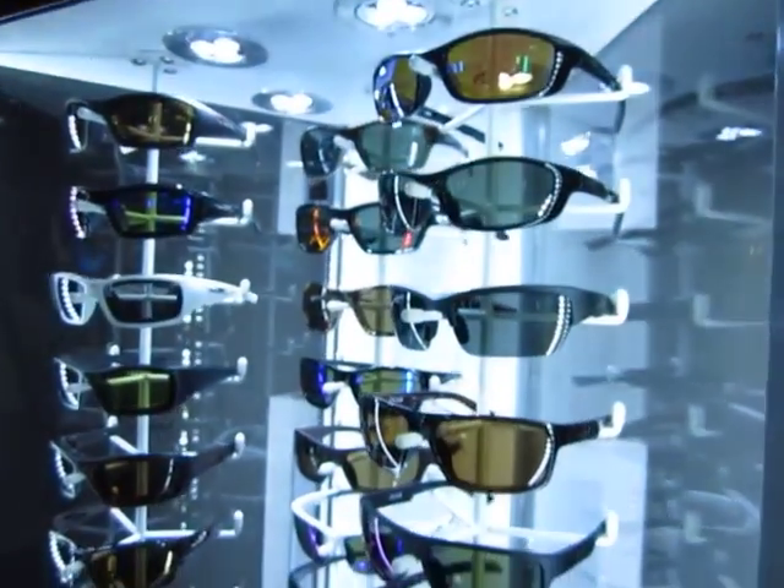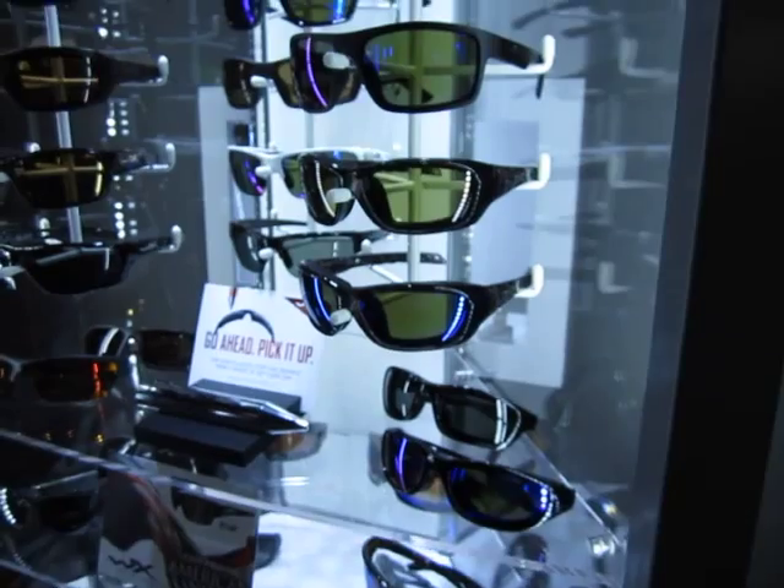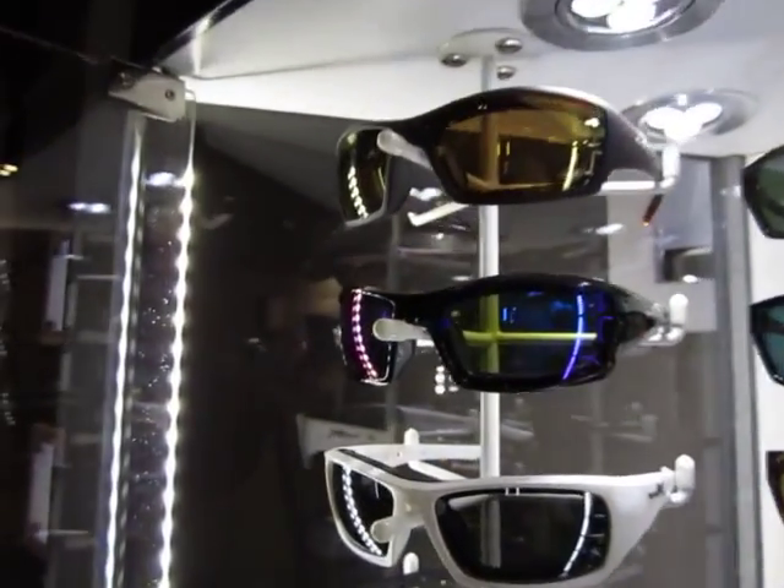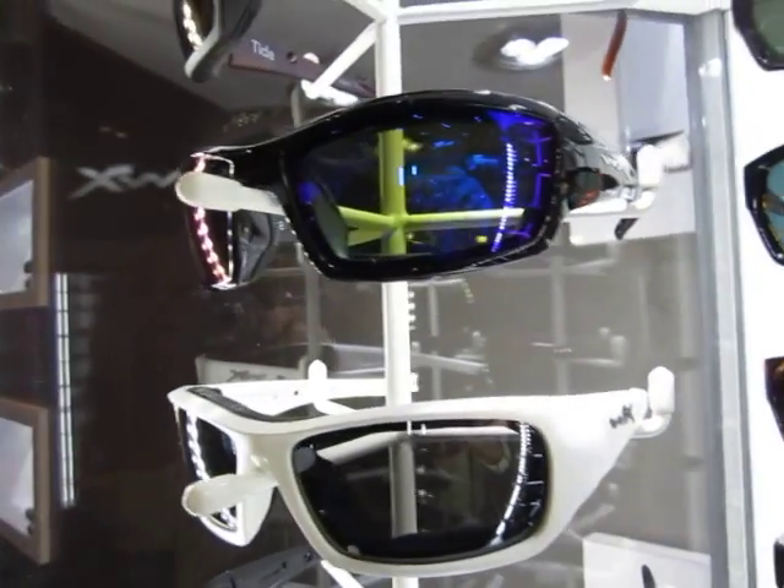In our line, in our complete assortment, 36 models of polarized options for you — 17 new polarized models this year and 4 new polarized lens tints. So we offer a level of protection that's different throughout the industry because it's across the board; it's not just a couple of styles.